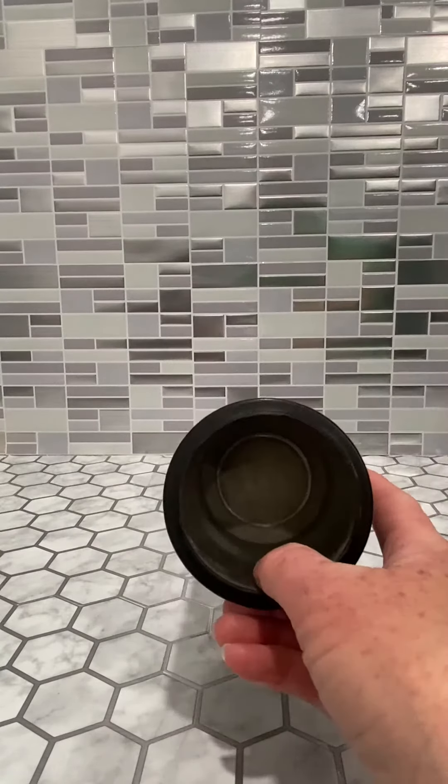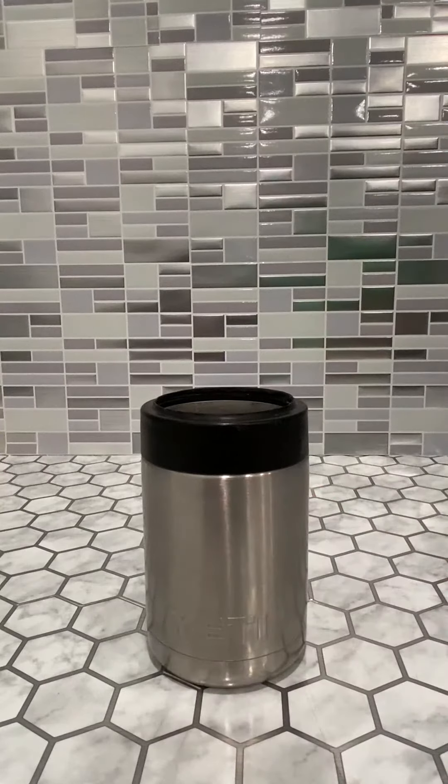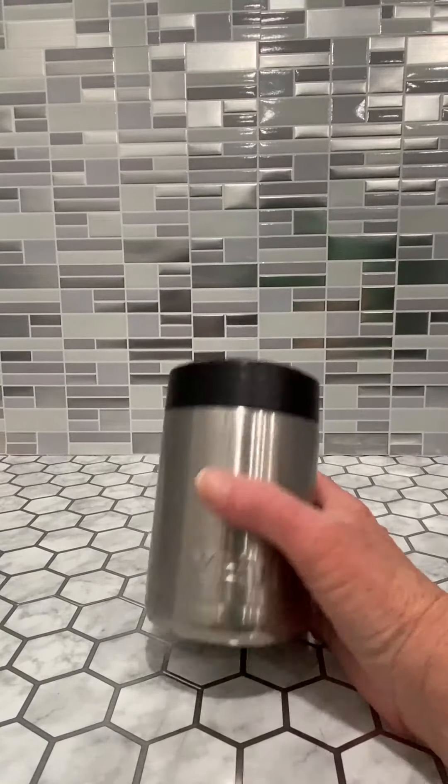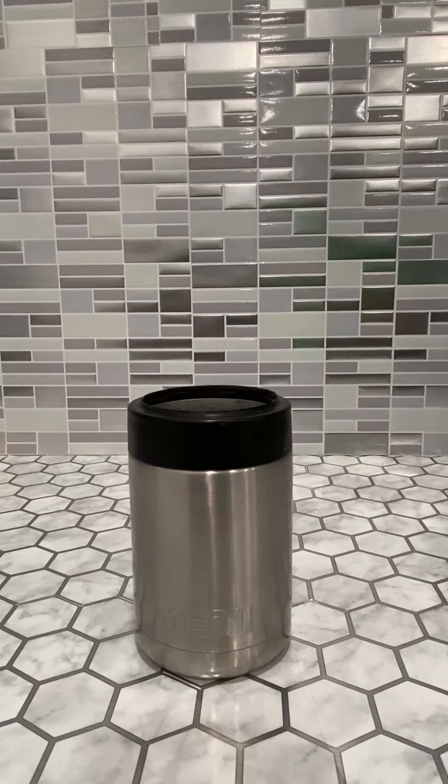These are hand wash only. This one has been used and well used for the last eight years — absolutely love it. And if you take the time to stick this in your fridge and let it get really cold before you put your beverage in it, the coldness of this koozie lasts even longer.